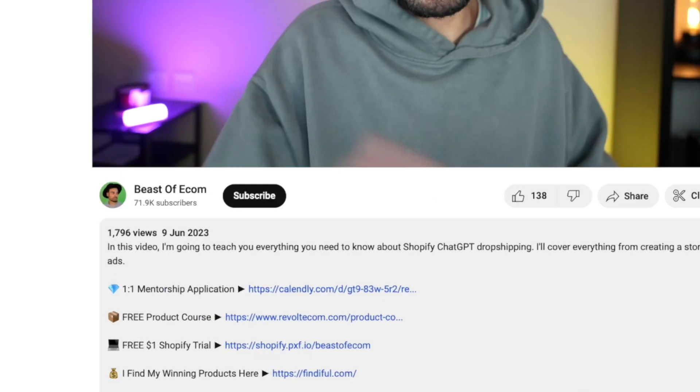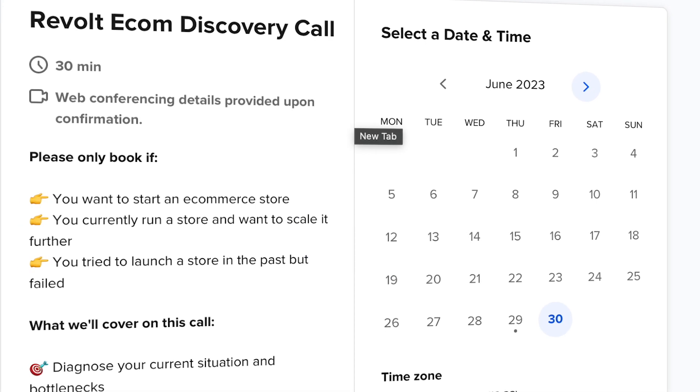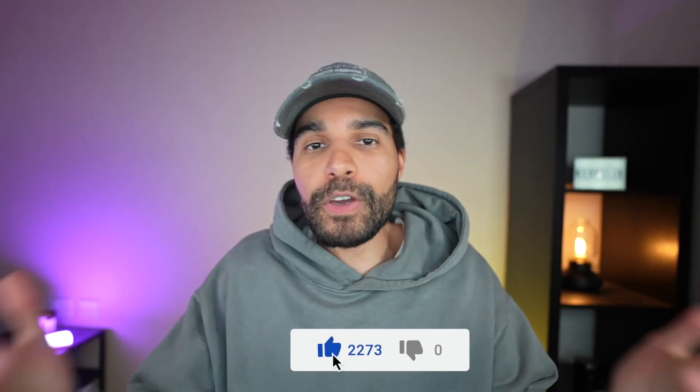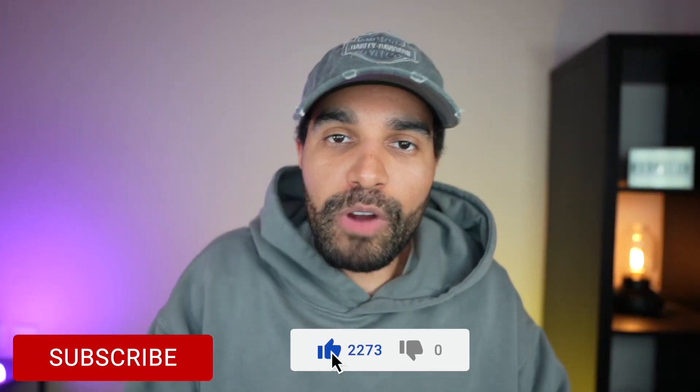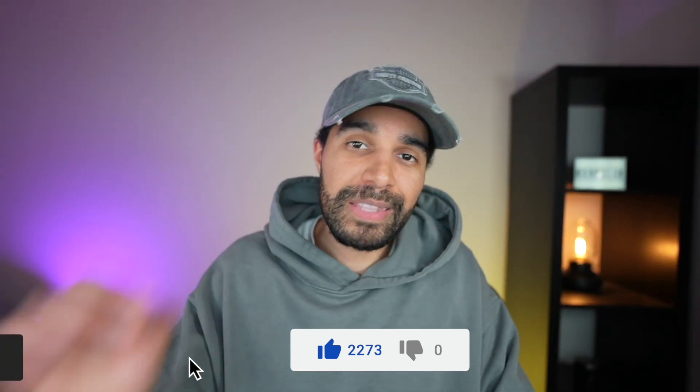That's it — by now you should have all the information you need to make it happen. This is all the information I personally wish I had when I first got started with dropshipping. All you have to do now is make it happen. If you want me to personally help you start and scale your own dropshipping store, click the link below and apply for my coaching and mentorship. Don't forget to like this video and subscribe to the channel.